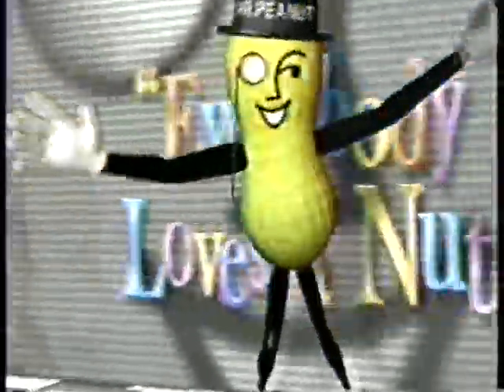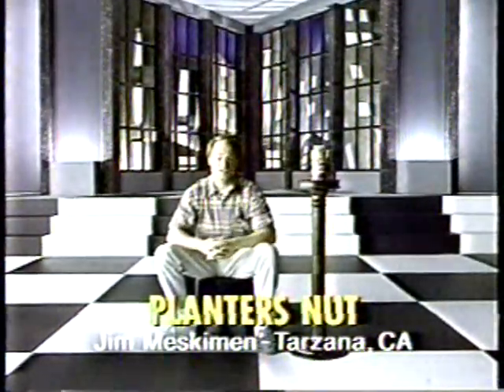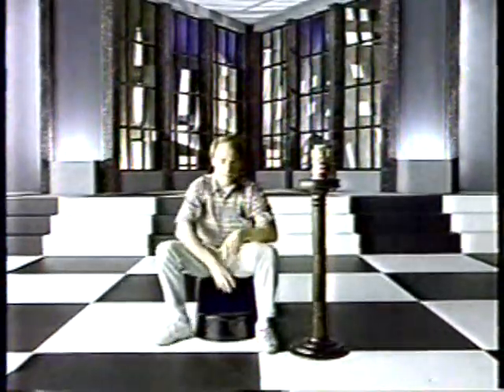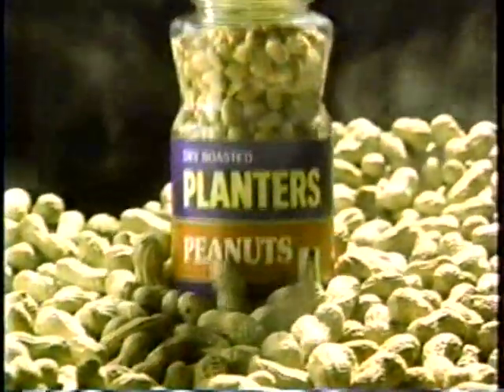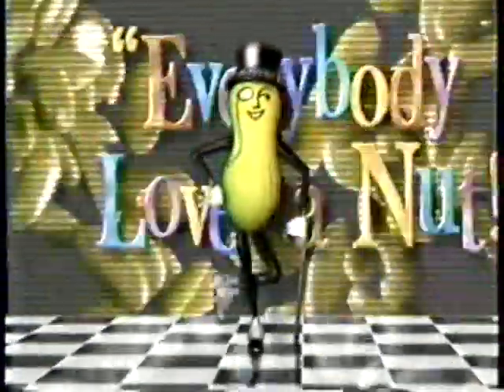And now, the one and only Planters presents Everybody Loves a Nut. Because I really think the taste of Planters is out of this world — I'd like to do my impression of Darth Vader eating a peanut. Luke, I'm your father. As the great taste of Planters proves, we're the reason why everybody loves a nut.